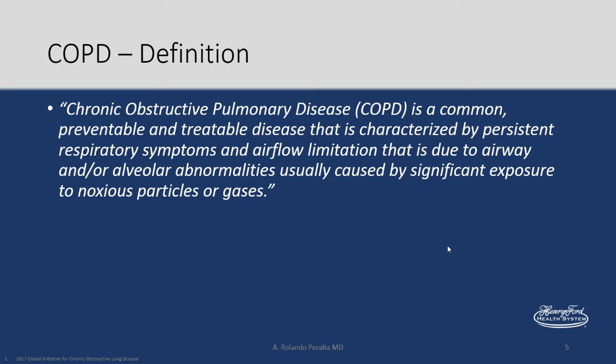First of all, if we're going to talk about a problem, we have to define it. This is GINA guidelines. COPD is a common, preventable, and treatable disease characterized by persistent respiratory symptoms and airflow limitation due to airway and/or alveolar abnormalities, usually caused by significant exposure to noxious particles or gases.